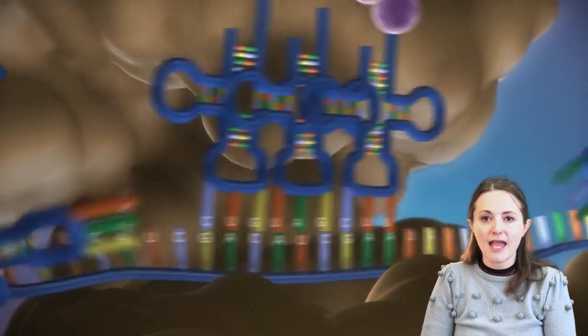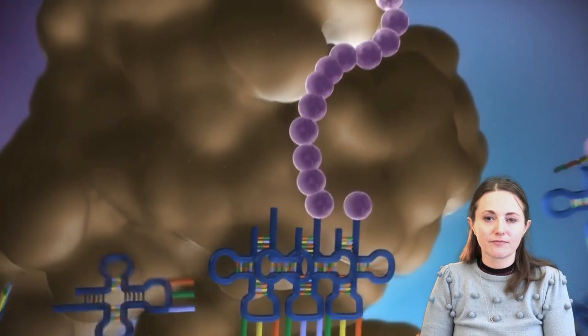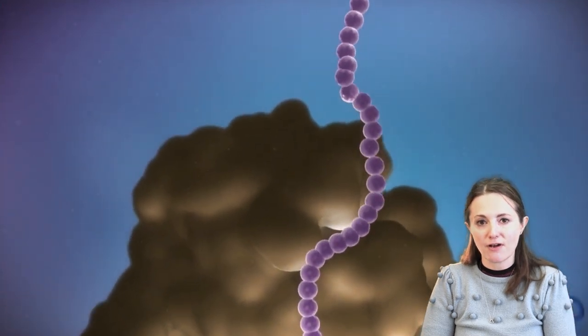A gene is a sequence of DNA in an organism's genome. The precise order of bases — A, T, G and C — determine the precise order of amino acids in the protein it codes for. The amino acids allow the protein to fold into its correct shape and carry out its function.